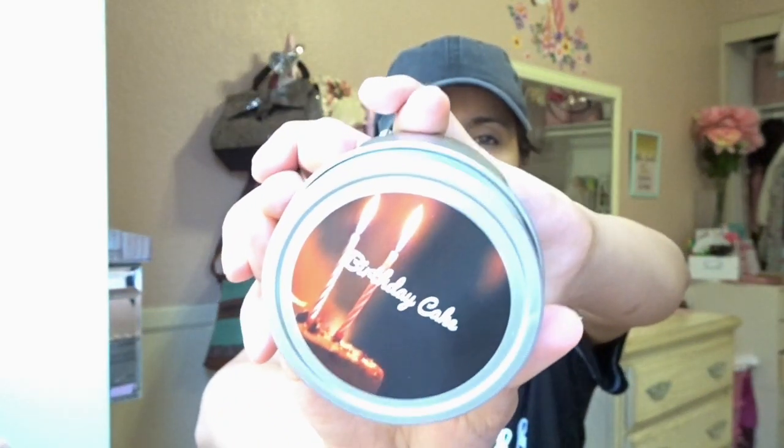They have a birthday cake candle. So it looks like this and these are kind of like the smaller samples — I'm gonna leave this in this room. This is the birthday cake one. This is perfect for this room.